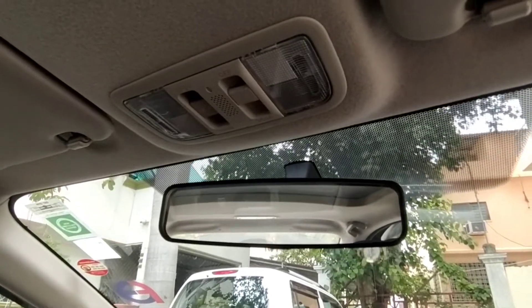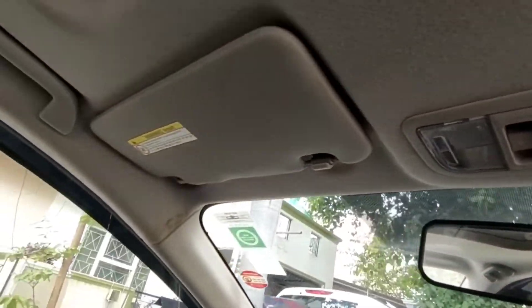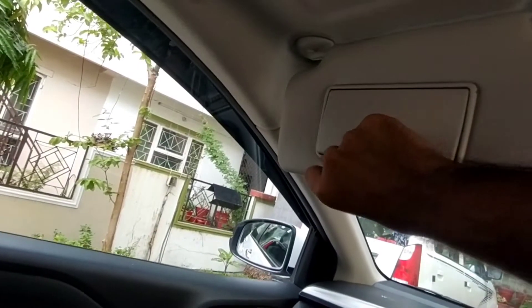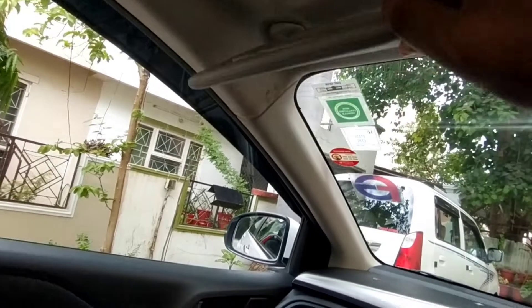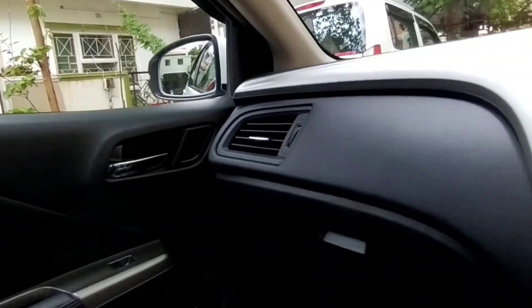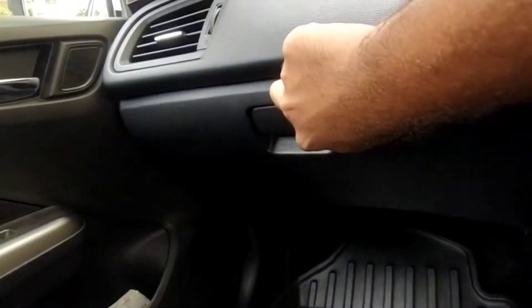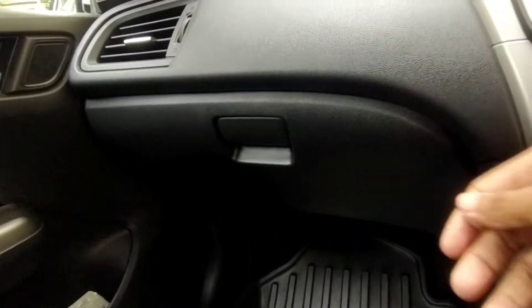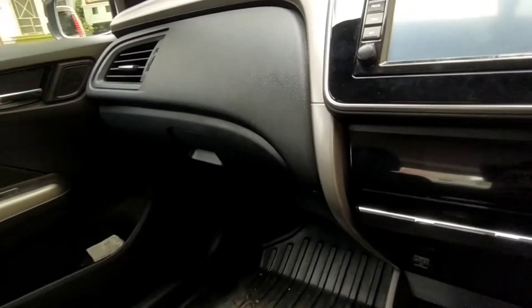These are the reading lamps, and you even get sunroof controls. On the passenger side you get a vanity mirror. The overall material used in this car is very premium and there are no hard plastics. This is the glove box of the car — it has ample storage. The fit and finish of the car is top notch.